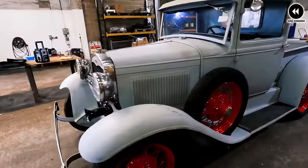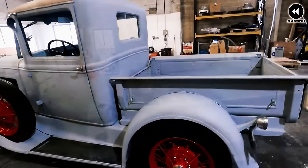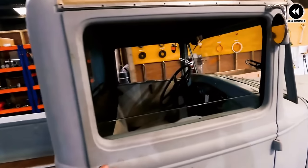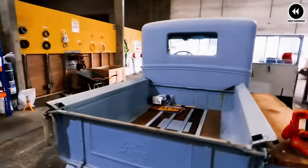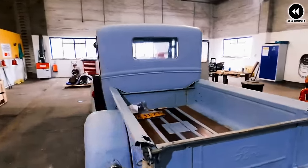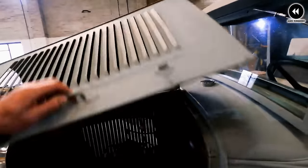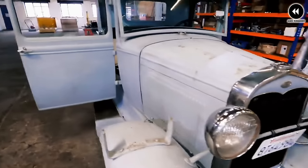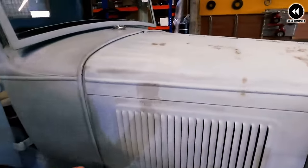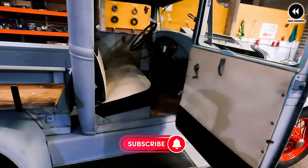Inside the cab, drivers were greeted by a functional and well-appointed interior with spacious seating and an ergonomic layout, offering a comfortable driving experience even on long journeys. Perhaps the most remarkable aspect of the Ford Model 40 is its enduring legacy — for nearly nine decades, this iconic pickup truck has remained a symbol of American craftsmanship and innovation, beloved by collectors and enthusiasts around the world as a testament to the enduring legacy of the Ford Motor Company.